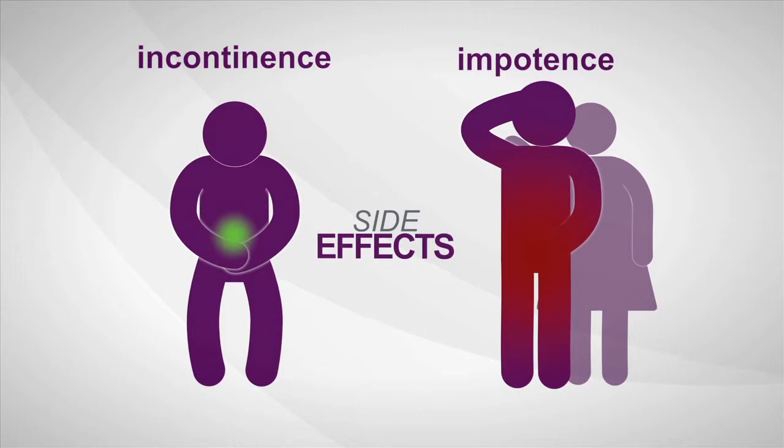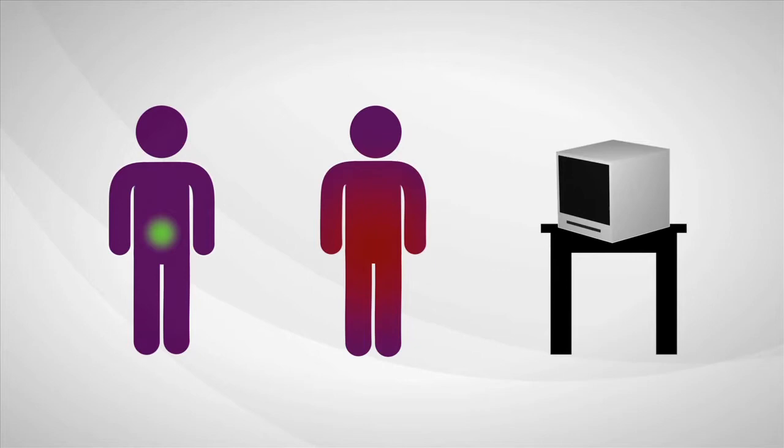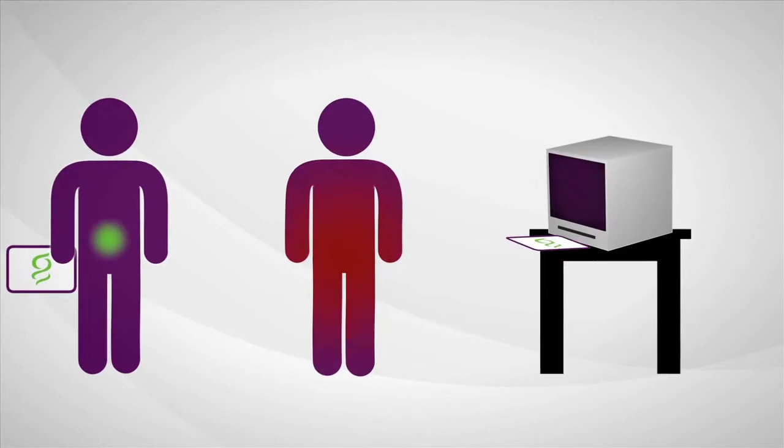What if there was a test that could determine how aggressive prostate cancer is? Genomic Health is developing a new test to do just that. By reviewing the underlying biology of the tumor and using genes from multiple biologic pathways, the test can predict the aggressiveness of prostate cancer when diagnosed.